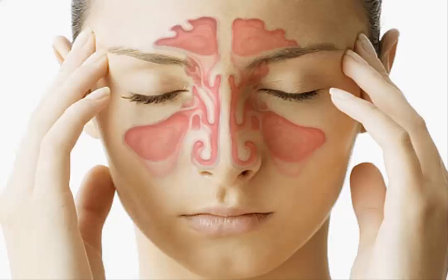Natural remedies for sinus infections, including apple cider vinegar, hydrogen peroxide, cayenne pepper and garlic, are effective at relieving the infection and the miserable symptoms that come along with it.